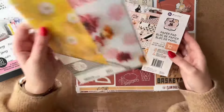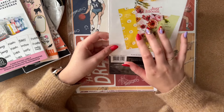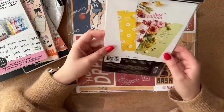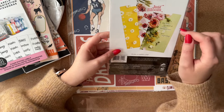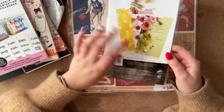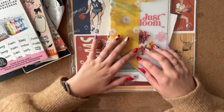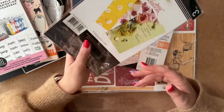Then there's one more Happy Planner item: a page marker and a few dashboards in the classic size. They're too big for the mini, but I'm going to cut them down and re-punch them to the right size. I really like these, and I don't have many mini Happy Planner dashboards right now because I apparently lost my planner — I can't find it anywhere — and it had all my nice dashboards, page markers, and bookmarks in it.